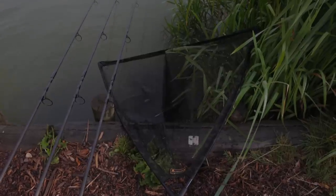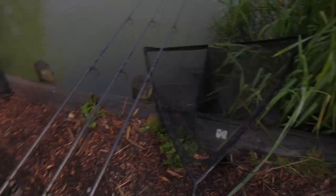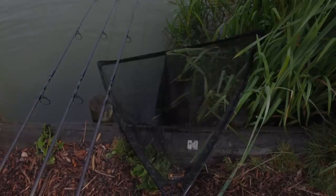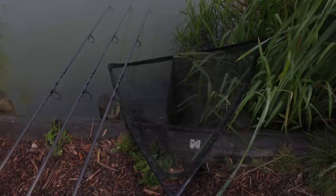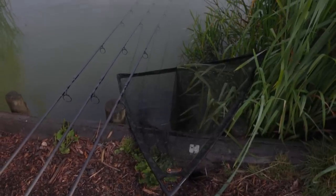Happy days! I only had the rods out for half an hour and I said I was going to put one in the margin hoping for a bigger fish - but we've got the second smallest fish in the session on the margin rod. So it hasn't played out like I thought it would, but at least it's another fish. It's about a 12-pound mirror, I think. Stay tuned because we'll be talking through the tactics a little bit later on.